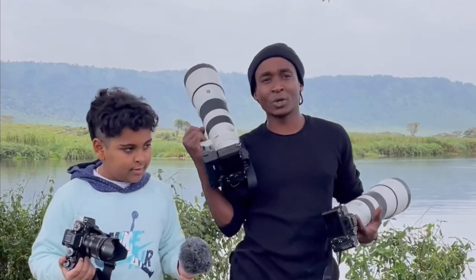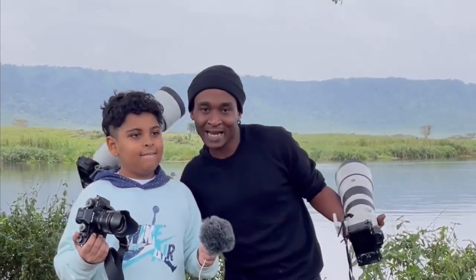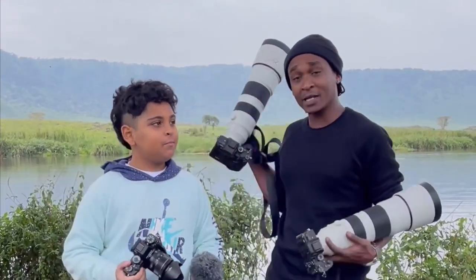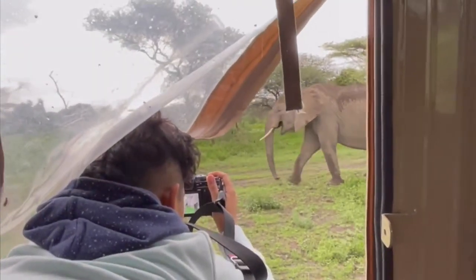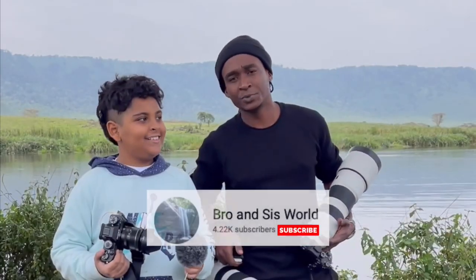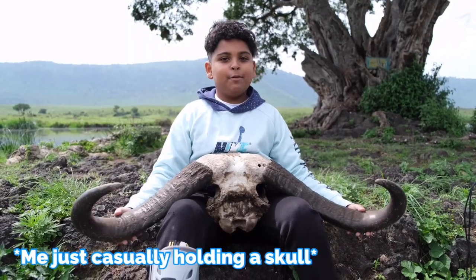Welcome to Ngorongoro Crater and today it's a beautiful day. I'm with my youngster photographer — a photographer from Canada — and we're here to record some video and upload to his YouTube channel, so please get excited, I'll send you the link. Let's go check out some animals.